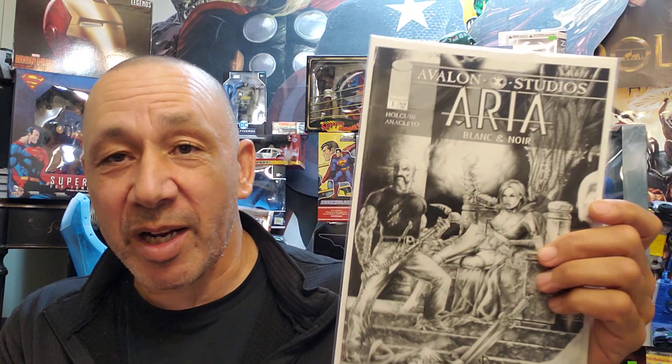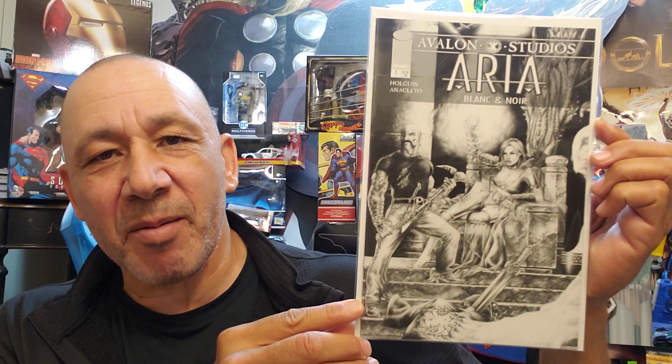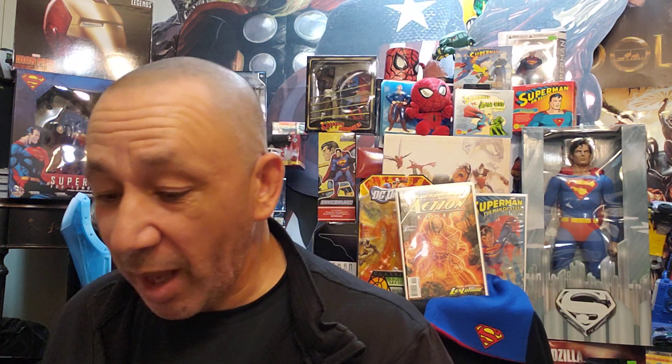Here's Araya Blanc and Noir. This is number one, the black and white version — I guess all the artwork inside is black and white. I did open it up, so it is black and white. I put it in new bags and boards when I grabbed them. This is number one as well — I just love the cover, and I love the black and white stuff. Here's Araya Sketchbook number one. This is cool.